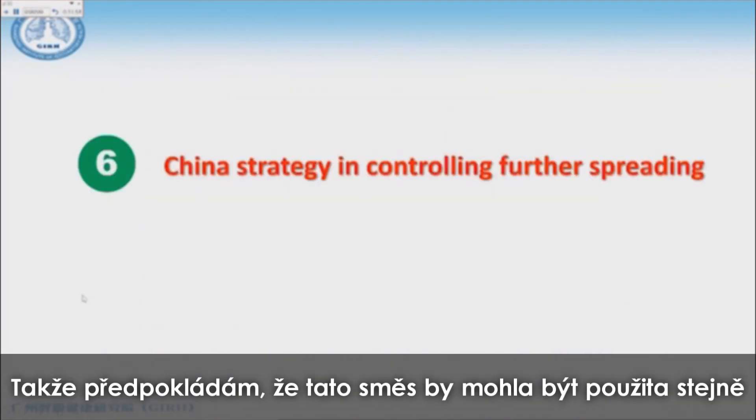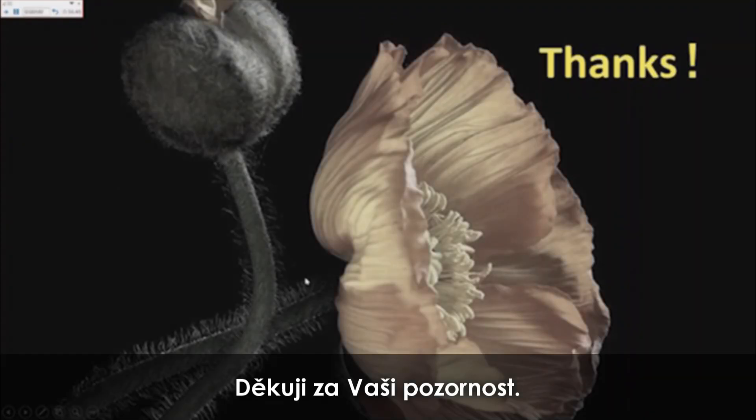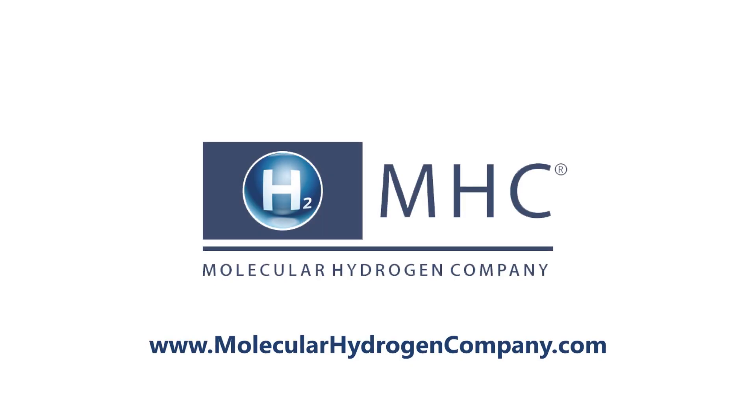I suppose this may be used similarly to how helium and oxygen mixed gas was used 20 or 30 years ago. Thank you very much for your attention.